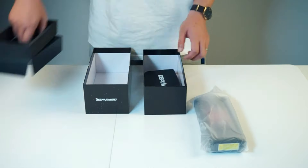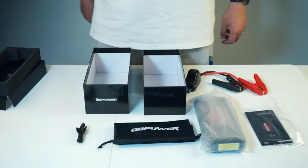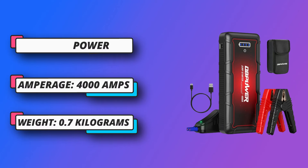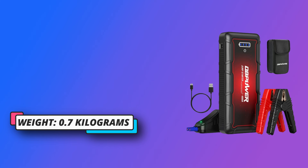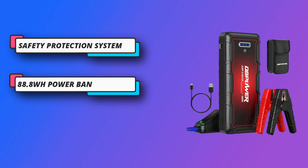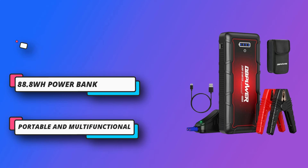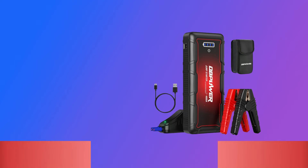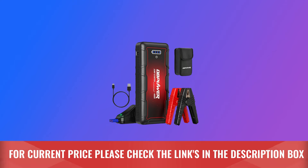It is suitable for cars, trucks, motorcycles, boats, RVs, tractors, and more — you can easily and quickly solve problems by yourself. This portable car jump starter is very safe and easy to use. The all-metal jumper clamps are designed to be sturdy and durable, and it provides versatile protection systems including low/high voltage. For current price, check the links in the description box.